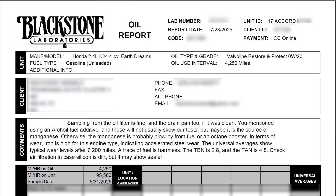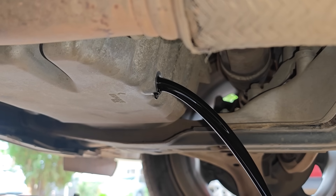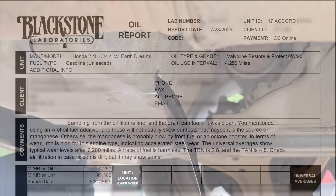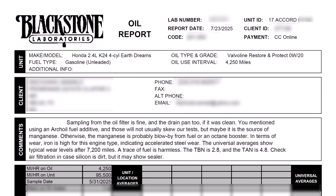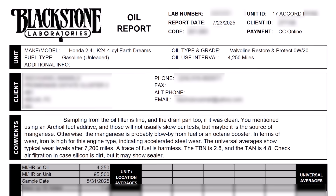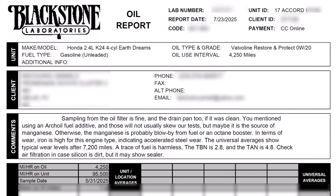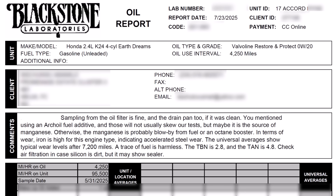First is the general comment from Blackstone Labs. Sampling the oil from the filter is fine, and the drain pan as well if it was clean. I actually forgot to catch the sample while the oil was coming out from the sump, but I didn't want to miss the opportunity of running an oil analysis on this used Valvoline Restore and Protect oil, so I sent a sample anyway. Blackstone mentioned the AC oil fuel additive won't usually skew their tests, but maybe it's the source of the manganese — otherwise the manganese is probably blow-by from fuel or an octane booster. Iron is high for this engine type indicating accelerated steel wear. The universal averages show typical wear levels after 7,200 miles. A trace of fuel is harmless. The total base number is 2.8 while the total acid number is 4.8. Check filtration in case the silicon is dirt, but it could also be breakdown of engine sealant.